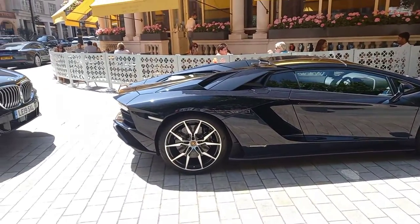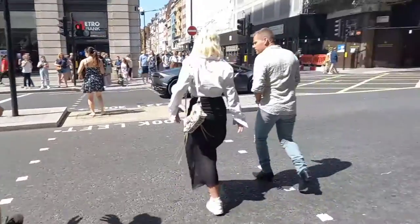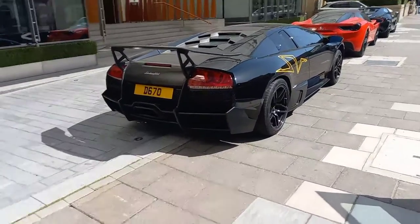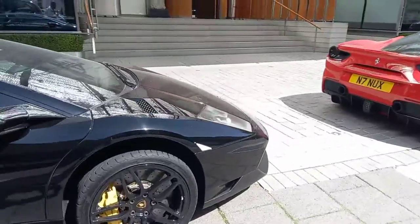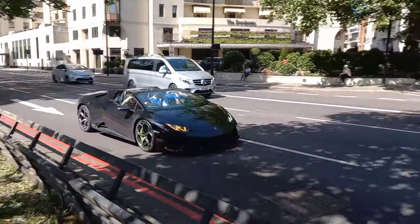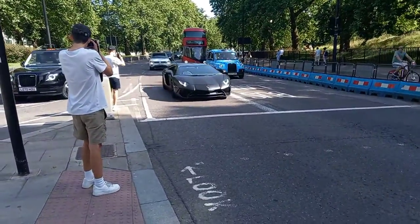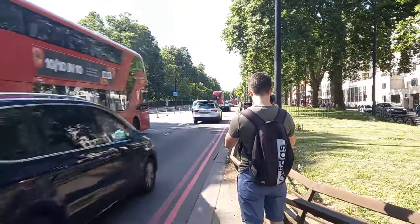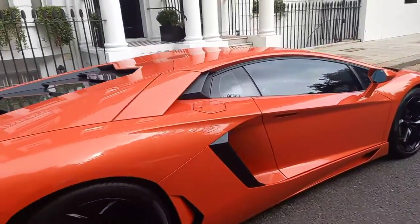Now this Aventador S Roadster — it's pretty common to see now. I can't believe I'm actually seeing it with my own eyes — my dream Lamborghini, the Murcielago SV. And over here we got a Lamborghini Aventador — I believe this is a 700-4, basically all standard, but I love this orange.